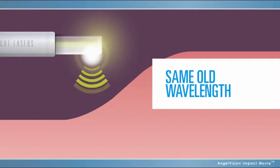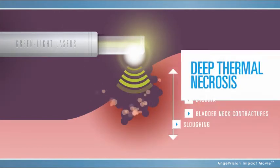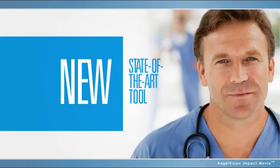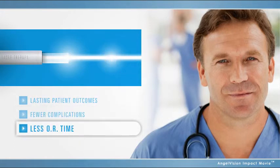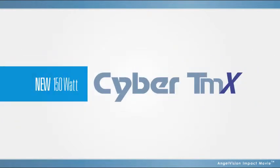But the wavelength of outdated green light lasers causes deep thermal necrosis that results in unwanted side effects. But now, physicians have a new state-of-the-art tool for achieving lasting patient outcomes with considerably fewer complications and less OR time: the new 150-watt Cyber TMX Laser.